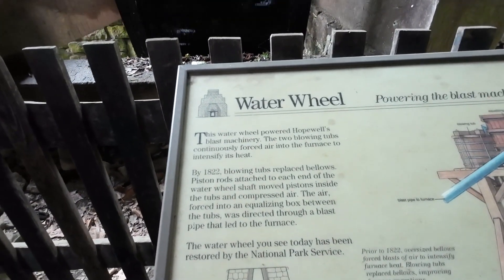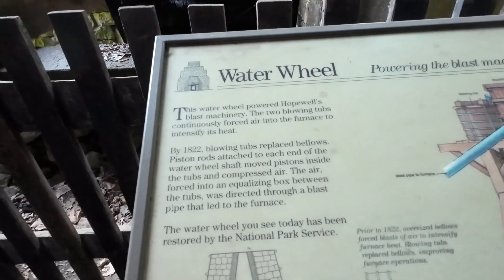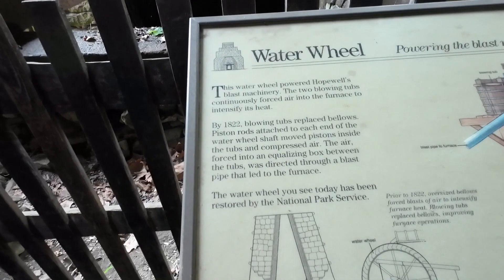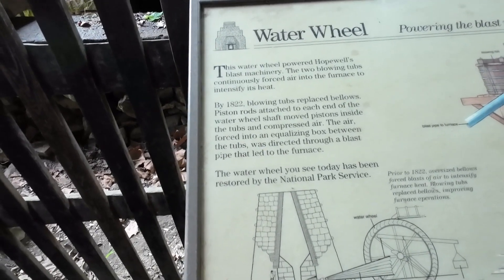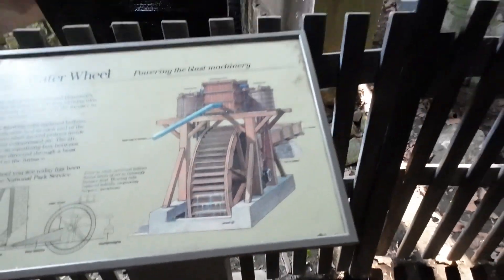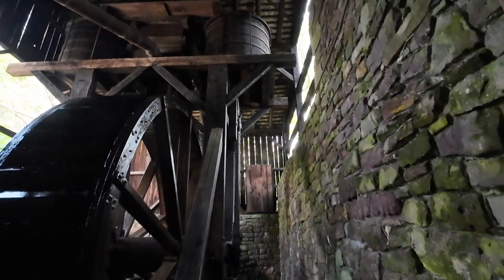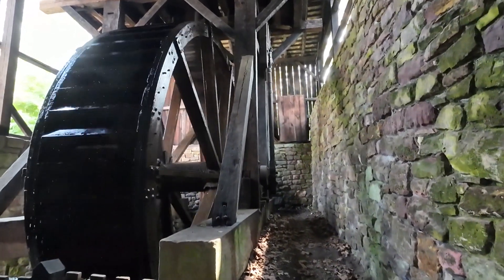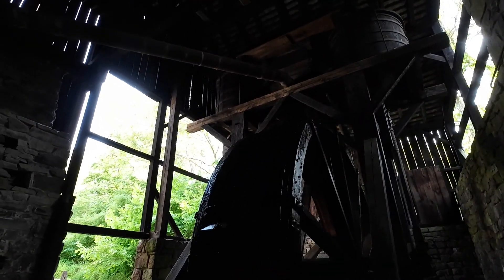This water wheel powered Hopewell's blast machinery. The two blowing tubs would continuously force air into the furnace to intensify its heat. By 1822, blowing tubs replaced bellows. Piston rods attached to each end of the water wheel shaft moved pistons in and outside the tubs of compressed air, directed through a blast pipe into the furnace — and here it is right here. You can see that piston rod going up and down. Everything was wood and iron.